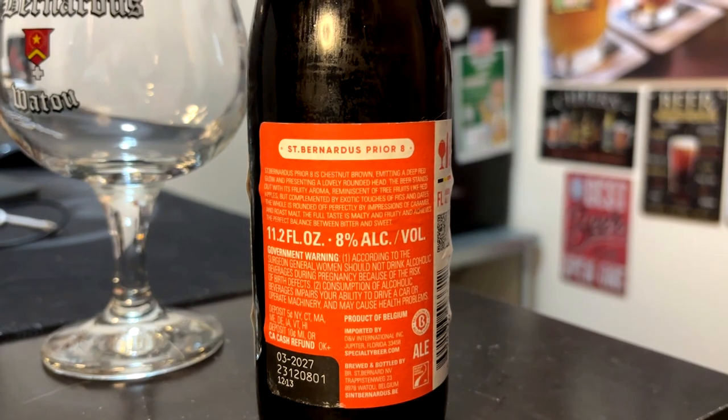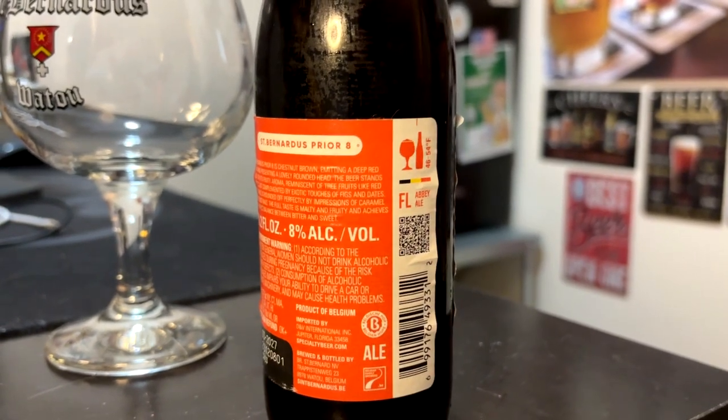There is a kind of long description on the label there, but who cares? Let's get it poured. That is pouring a lovely chestnut brown, as it says on the bottle. Maybe mahogany, I guess you could say.